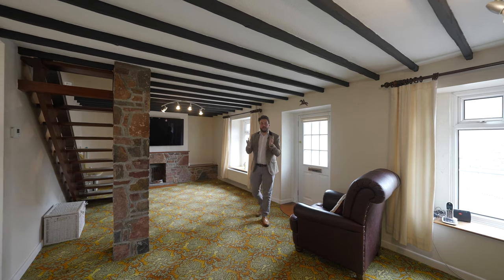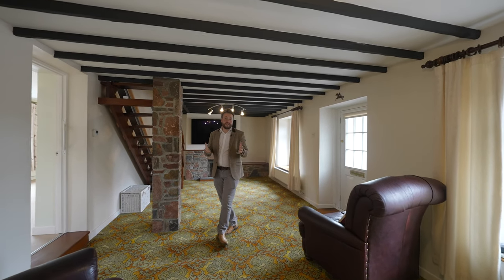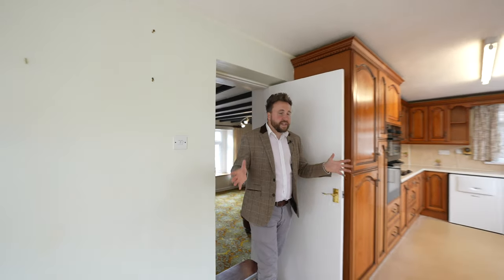Box Tree Cottage was formerly the village bakery for almost 50 years before it was converted into a house in the 1970s. The ground floor accommodation firstly comprises a spacious living room, and a door then leads through into this spacious kitchen diner.